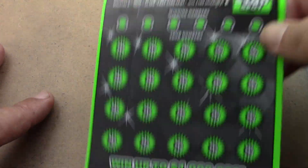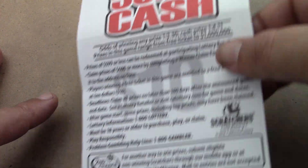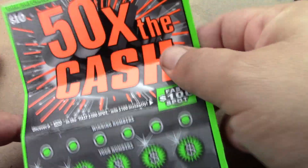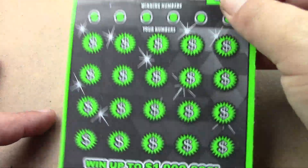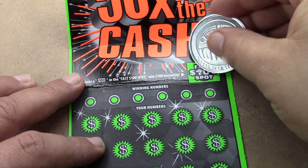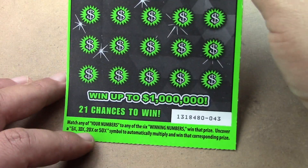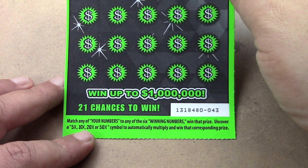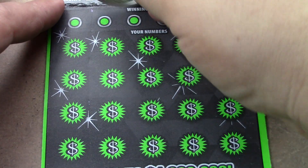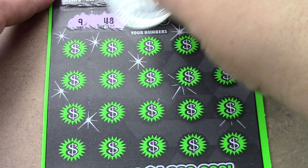Now we have the $10 50 Times the Cash ticket, number 43 in the run. Odds are 1 in 3.30 for a ticket prize and 1 in 4.11 for a cash prize. Looks like somebody tried to put this ticket back — it's all bent up. Multipliers are 5, 10, 20, and 50 times. Our numbers are 9, 48, 21, 11, 42, and 39.